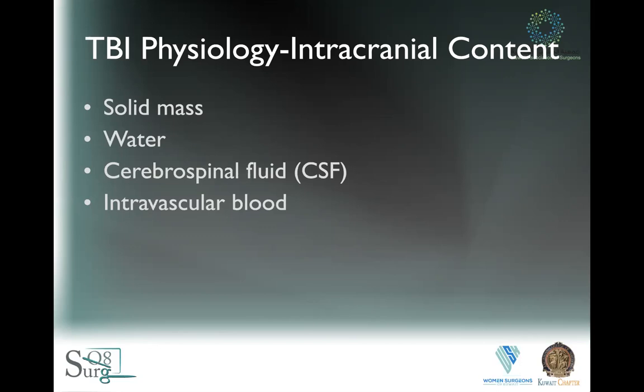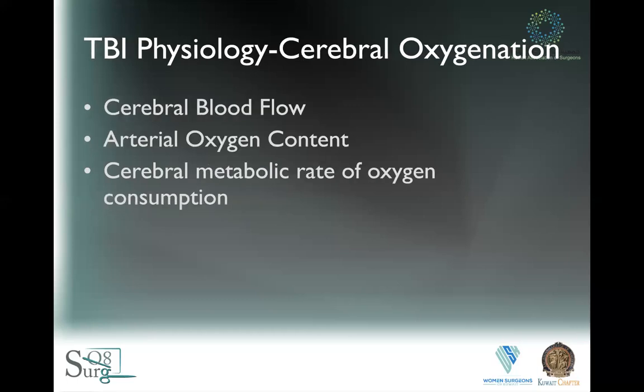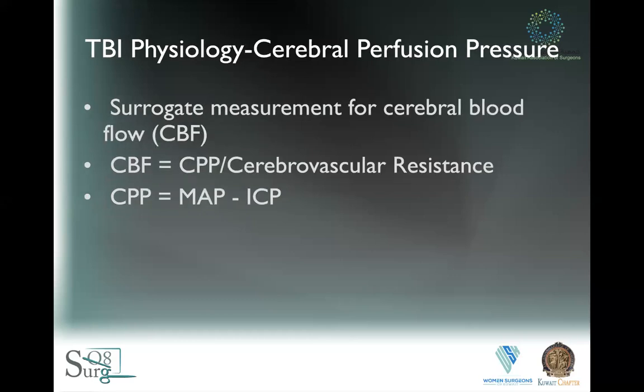We've done partial lobectomies a couple of times in our service. Patients have been discharged but have had hemiplegia, epileptiform disorders, et cetera. You can do it as part of damage control surgery. You can augment water using hypertonic, hyperosmolar therapy. You can augment CSF using dialysis catheters, but it's very experimental. And you can deal with intravascular blood volumes to augment cerebral blood flow, arterial oxygen content, and metabolic rates. We use cerebral blood flow to augment cerebral perfusion pressure and increase oxygenation.